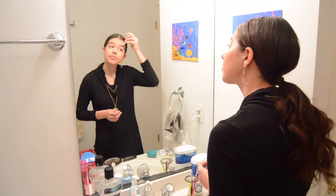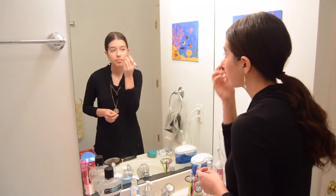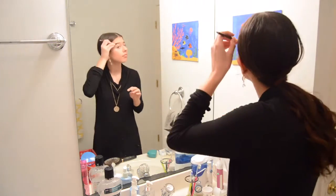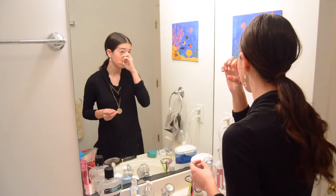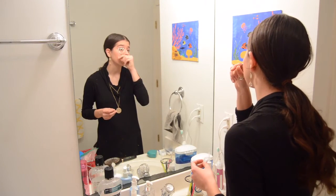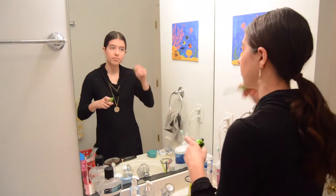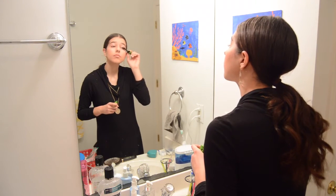Now I'm going to take my eyebrow pencil, brush my eyebrows, and fill them in. Finally, I'm going to take my eyelash curler and gently curl my eyelashes, then apply my Physicians Formula mascara.